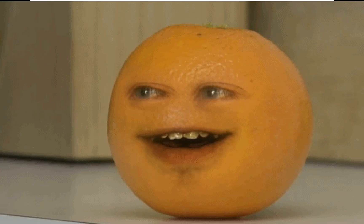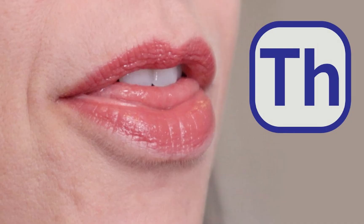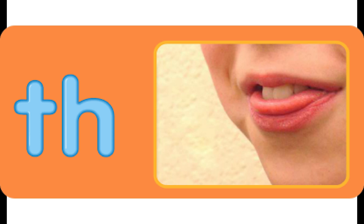Teeth for talking. Did you know that teeth help us when we talk? When you say 'th', your tongue touches the back of your teeth. Try to say 'th' without letting your tongue touch your teeth. Say this sentence: This is to say thank you. Where is your tongue when you say 'this' and 'thank you'?